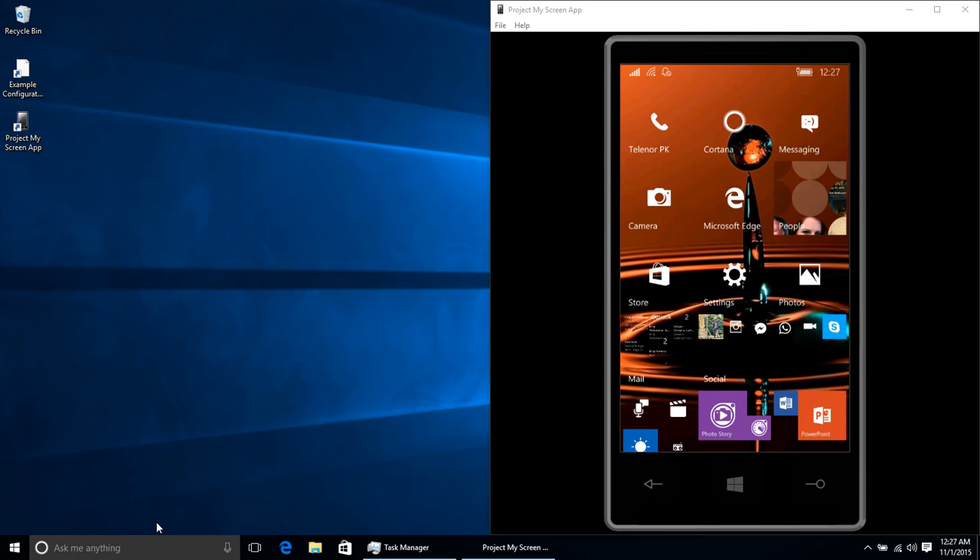As you can see, I'm doing nothing on my phone except just scrolling up and down.